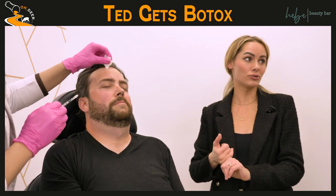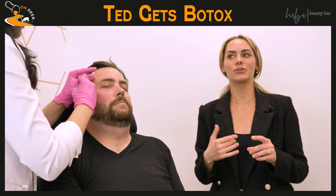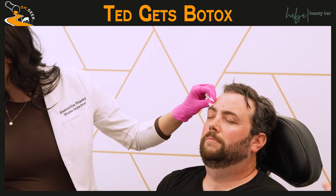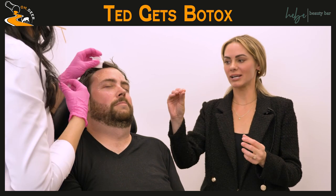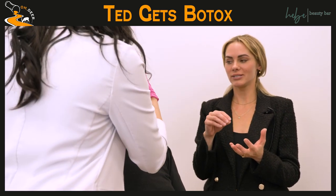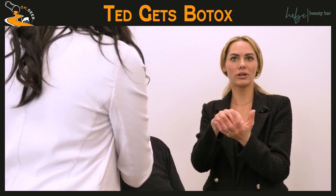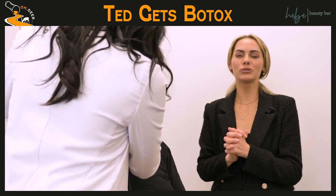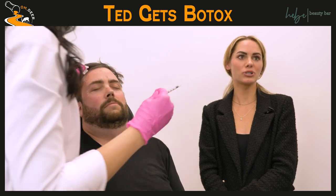We also have a redness solution product. A lot of people have rosacea and red cheeks, so using a product with ingredients that will help with that is also really popular. And then lastly, laser — doing a laser facial where the laser is really good at finding the pigmentation or vascular area that needs to be treated. He'll most likely see best results with laser, but all of those are good options.